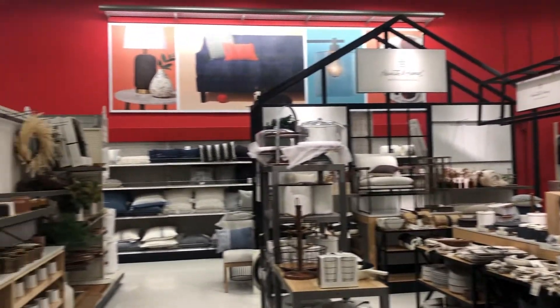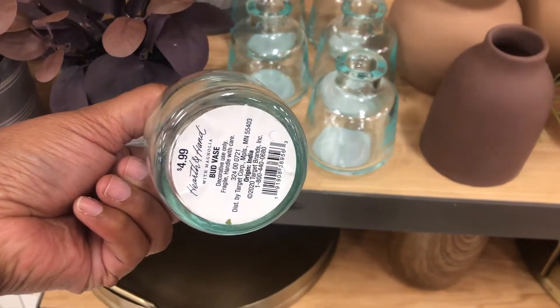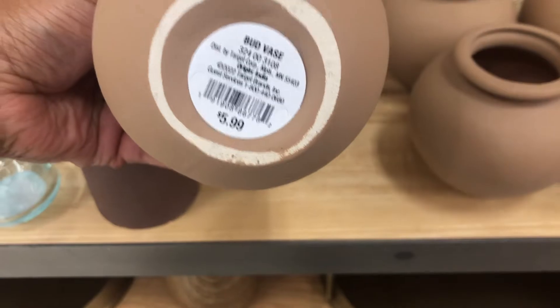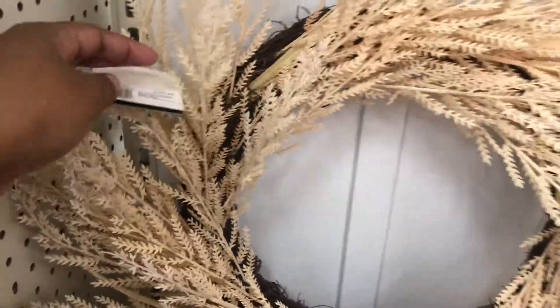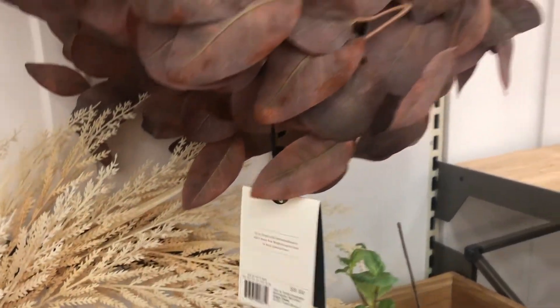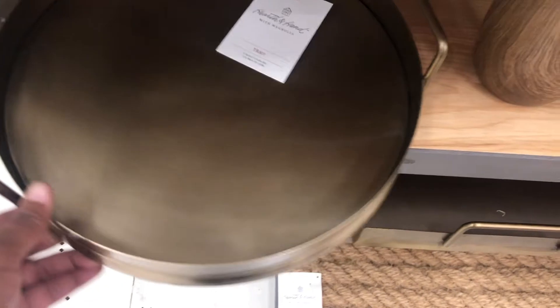If you want to see what's new at Target, just keep on watching because I'll be showing you what's new in this section. I just love the Hearth and Hand home decor, and of course there were lots of new finds for the fall. Make sure you hit that subscribe button and the bell notification so that it can notify you when I upload.